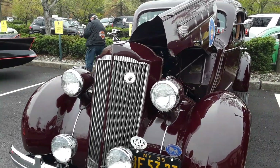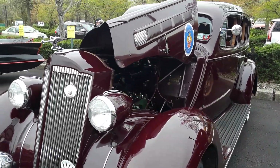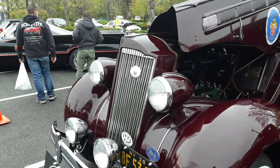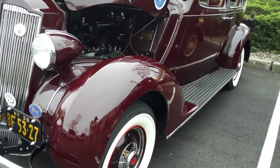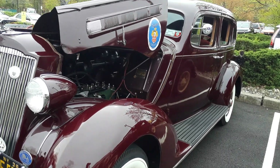You guys can adjust for inflation, but the price new was $1,075 in 1936. This is the illustrious Packard, which at this time was a better car than a Cadillac.